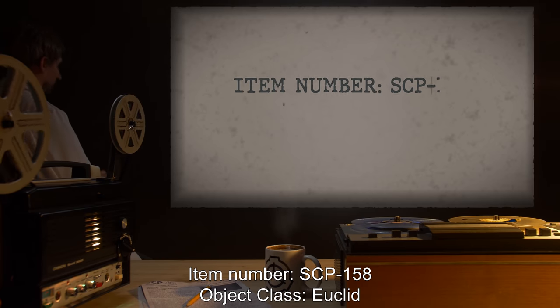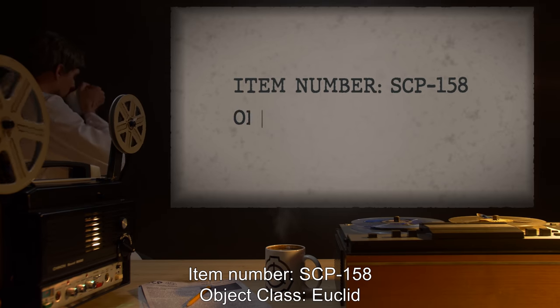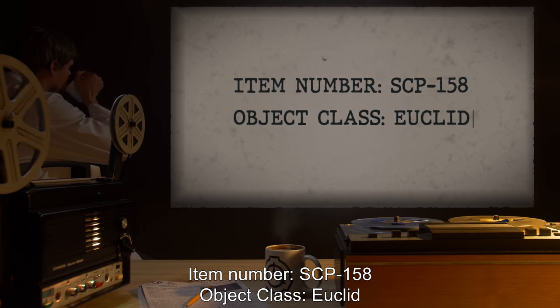Item Number: SCP-158. Object Class: Euclid.